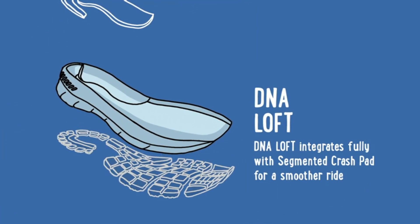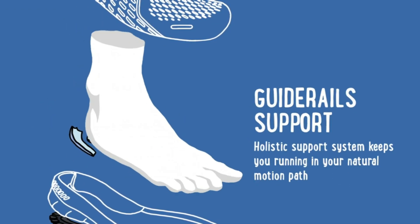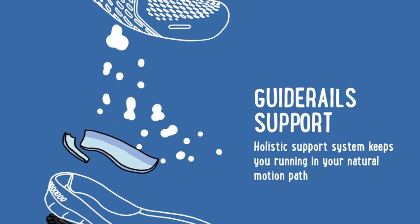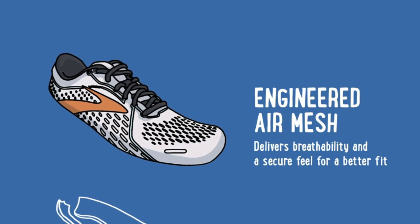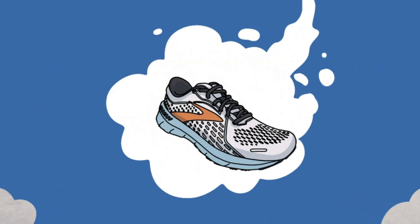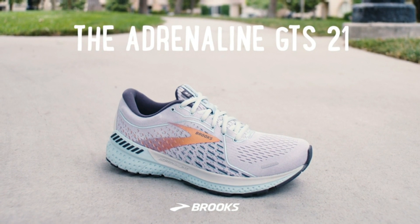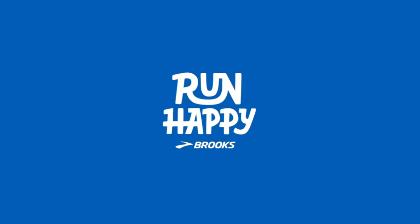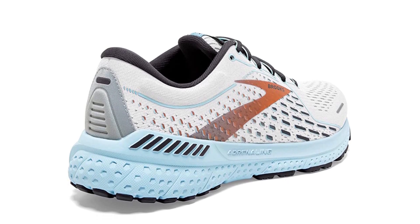Support and cushioning provides just the right amount of stability and support, great for overpronation, while providing high-energizing cushioning. Ideal for road running, cross-training, the gym, or wherever you might want to take them. The DNA Loft crash pad cushions each footfall and works with BioMoGo DNA to adapt to your every stride. A streamlined engineered mesh upper with 3D Fit Print offers the structure and proven fit the Adrenaline is known for, without excess bulk.